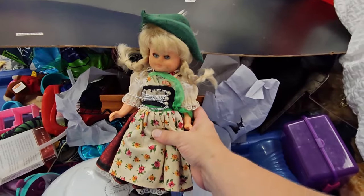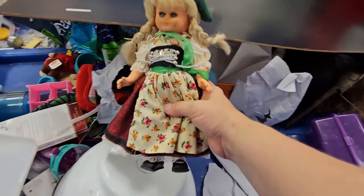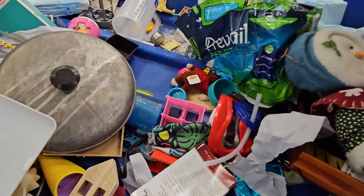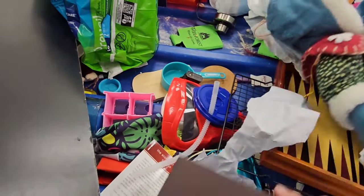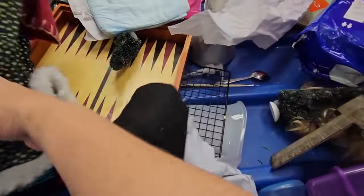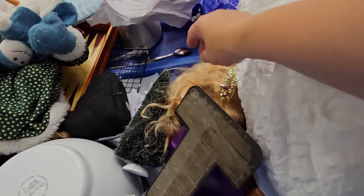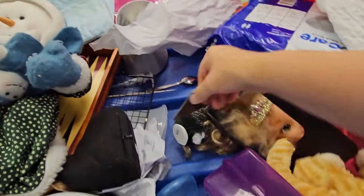Oh this little doll — she was sweet but had a lot of staining on her face. I think I put her in to look her up and see if I could find anything on her, but I'm not sure I ever did. One of those bottle brush trees was attached to the doll's hair and I didn't really want to mess with untangling that.